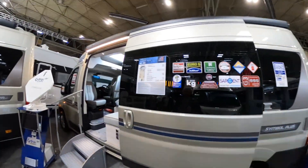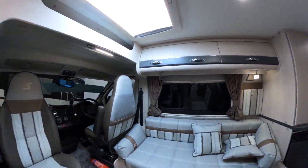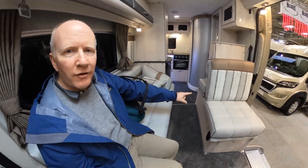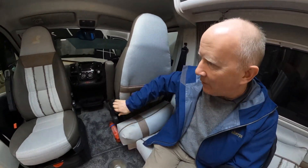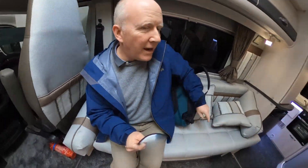This is the Auto Sleeper Symbol Plus, it's six meters. Going in, it's got a nice sofa facing the door layout. It looks as if there's one passenger seat here that has a seat belt on it. I think you can turn both seats around — there's only one turned here, and the table leg there.